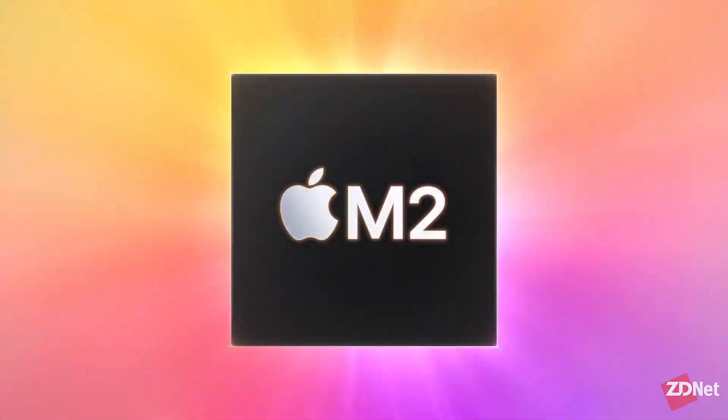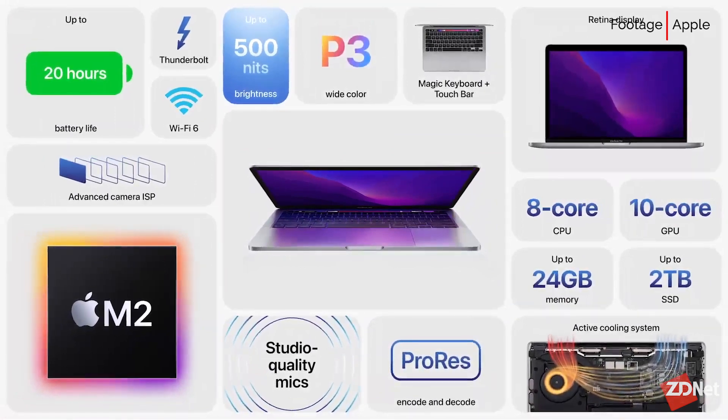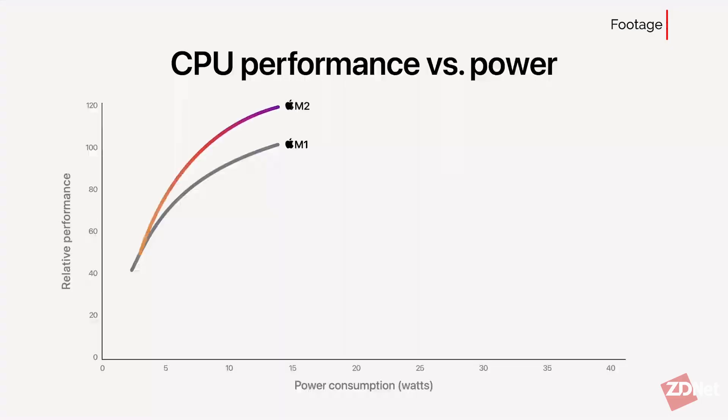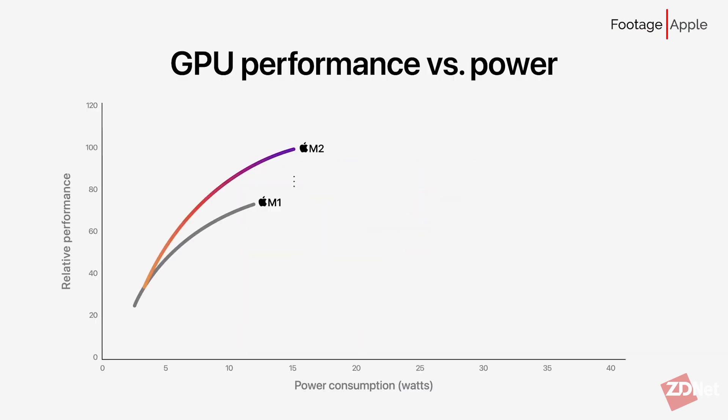You may have heard of the M1 chip and how impressive it is, so hold on to your seats — we are going to see a new M2 chip. The M2 chip is coming to the new MacBook Air and the 13-inch MacBook Pro. The M2 features an 18% faster CPU, 35% faster GPU, a faster neural engine, and 50% more memory bandwidth than the prior generation.